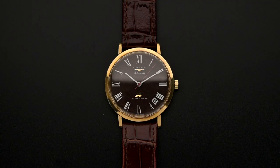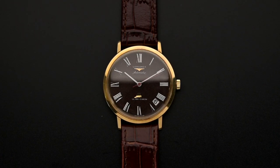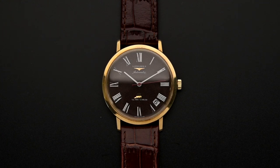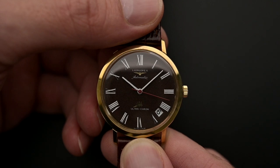The Longines Ultracron was introduced in 1967 to mark the 100-year anniversary of the company, which was founded in 1867. They launched it to offer an alternative to the electronics and quartz used by the competition in this difficult time of watchmaking. A number of companies produced such high-beat watches, and the goal of Longines was to rub elbows with brands like Girard-Perregaux and Zenith.